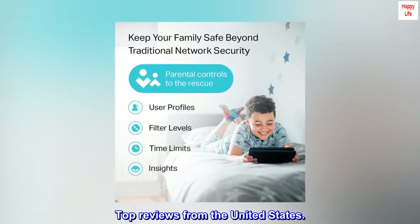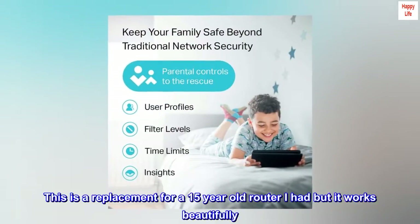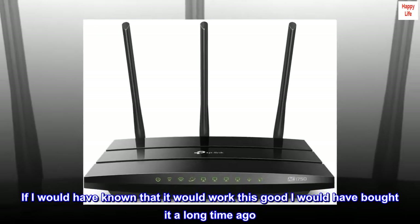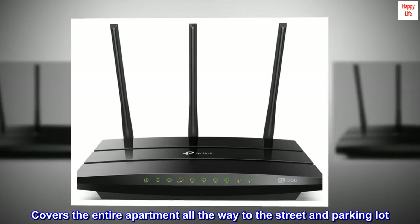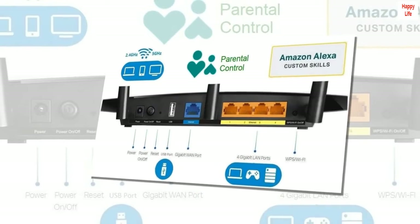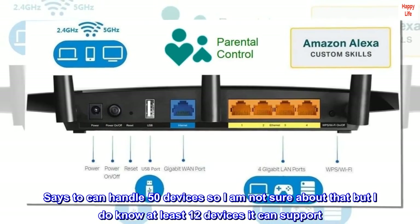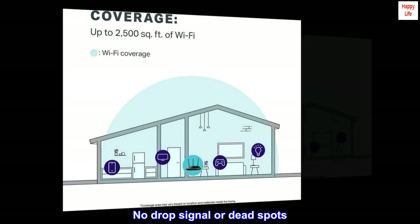Top reviews from the United States. Great product. This is a replacement for a 15-year-old router and it works beautifully. If I had known it would work this well, I would have bought it a long time ago. Covers the entire apartment all the way to the street and parking lot. Says it can handle 50 devices; I know at least 12 devices it can support. No dropped signal or dead spots.